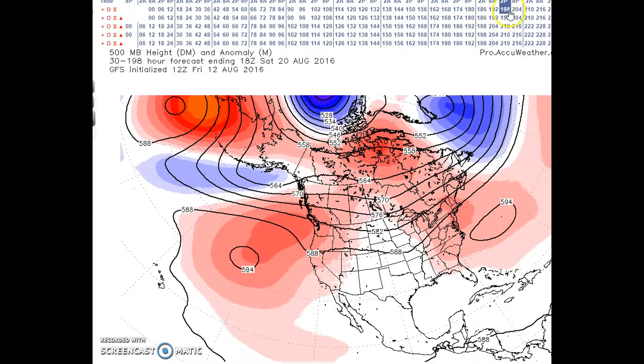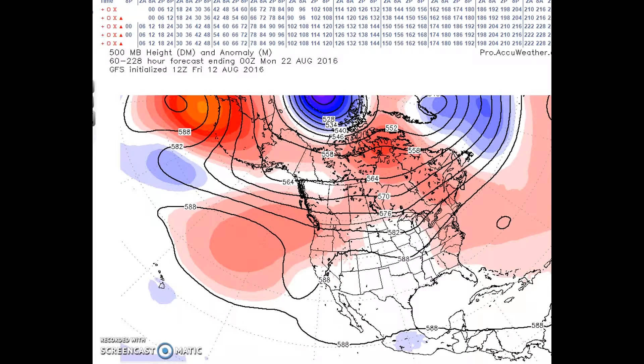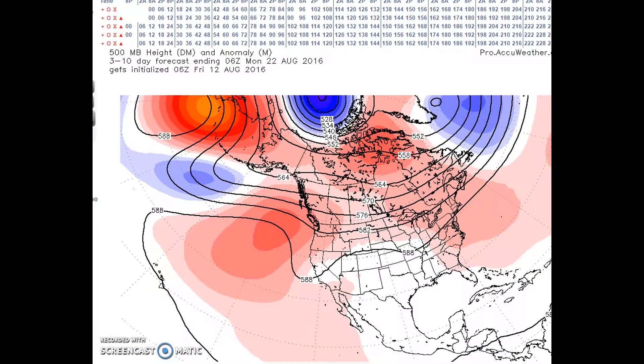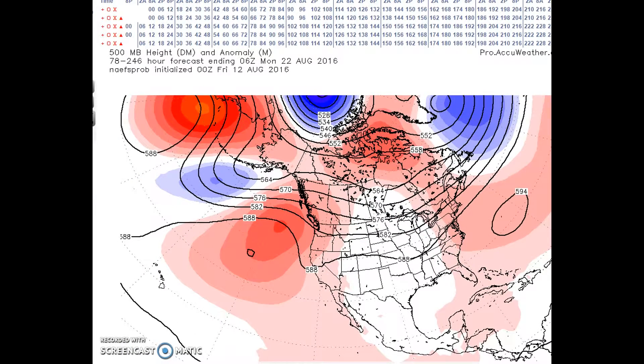This is the GFS. You can see it's almost gone except for the subtropical ridge across the southern U.S. Going to the 22nd, you can see that it is almost gone. Looking at the other models, they are in good agreement with this forecast.